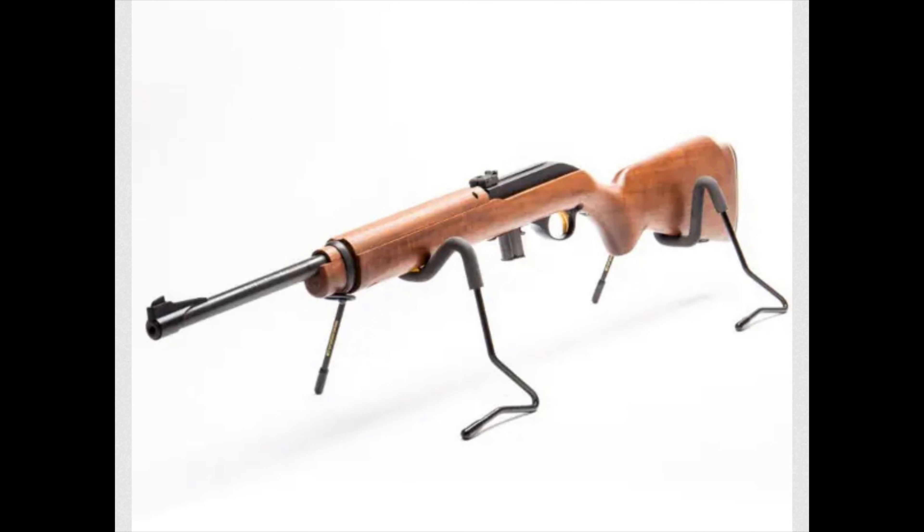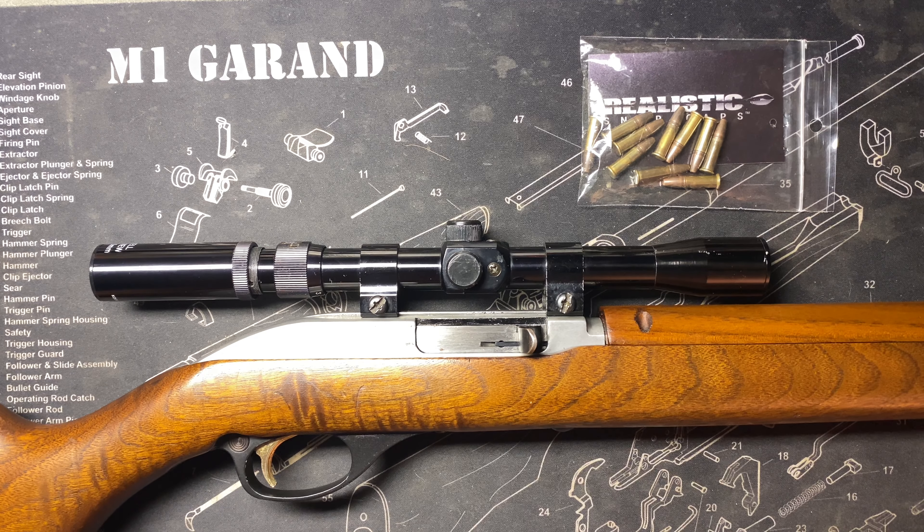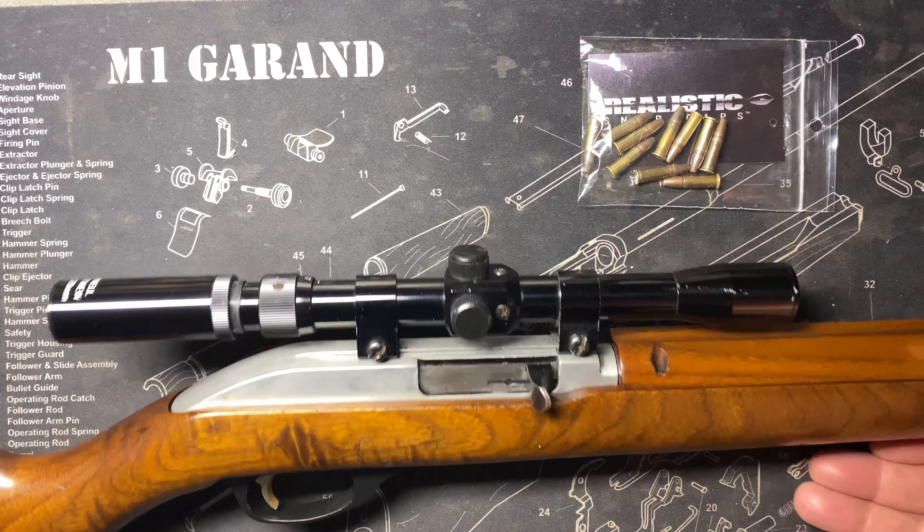It had a sister rifle called the 989 M2, which was a box magazine version. It was developed in 1959 by Edwald Nicole, who I think was the chief designer at Marlin during that period.